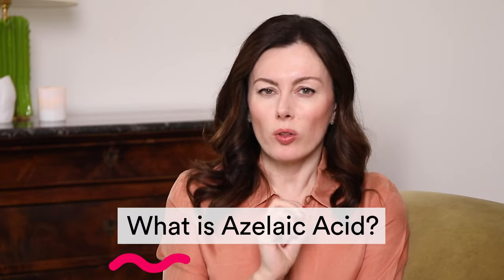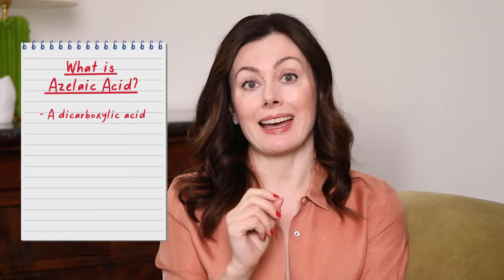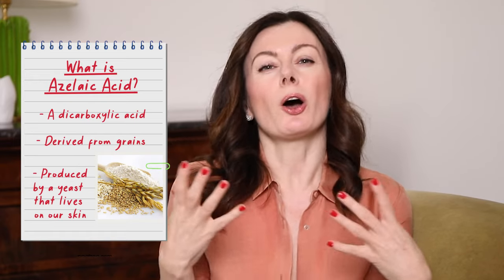For those wondering what azelaic acid is: it's something called a dicarboxylic acid, and what's interesting is it is naturally derived. We get it from grains like barley and rye, and it's actually produced by a yeast that lives on our skin — so it's part and parcel of our skin's natural everyday function. That's why I call it my acid with extra. When it comes to acne, it acts on three of the four critical pathways between the beginning and end of getting a breakout.